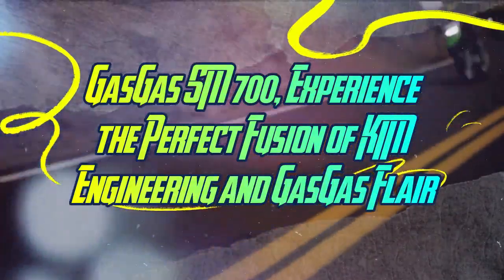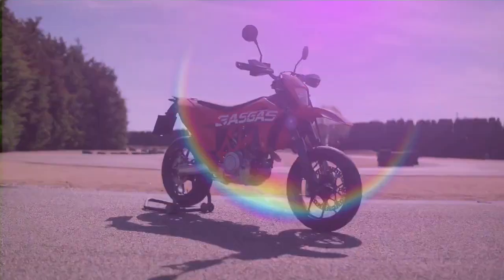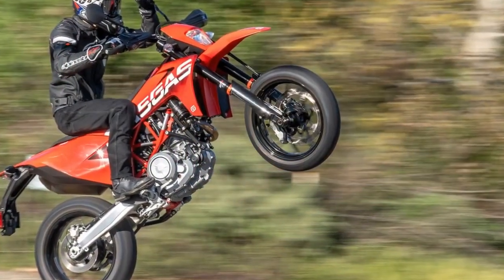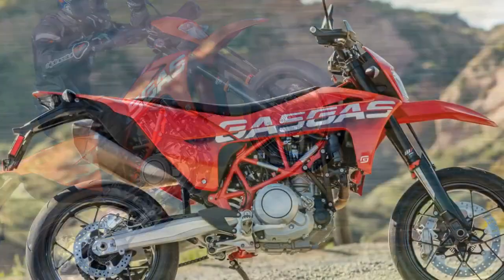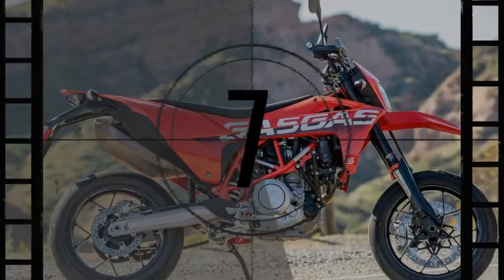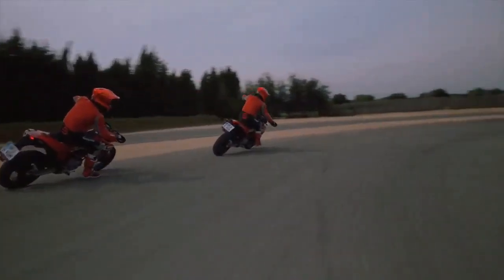Images of Pedro Acosta sliding, cutting, and wheelieing the Gas Gas SM-700 inspire riders of all skill levels. The ability to slide into a corner, turn the bike, and wheelie out in a seamless motion showcases a level of control and explosiveness that few can achieve. When I learned my next assignment was the Gas Gas SM-700, I thought here's my chance — not to rival Pedro's extraordinary talent, but to experience the unique sensation that only a supermoto can provide.